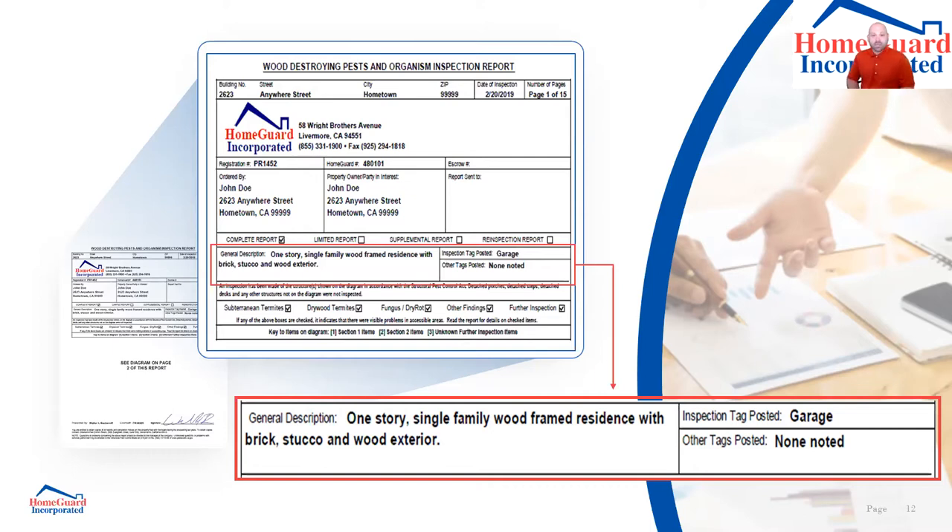In California, every time I do a termite inspection I must post a tag — those little 3x5 cards you'll find in the garage or attic. Any time we do an inspection or complete chemical work, we post those tags and note where we posted them. If I'm crawling in the sub area and see another inspection company was out six months ago, I'll write that. It gives interested parties an idea of what inspections have been happening recently.